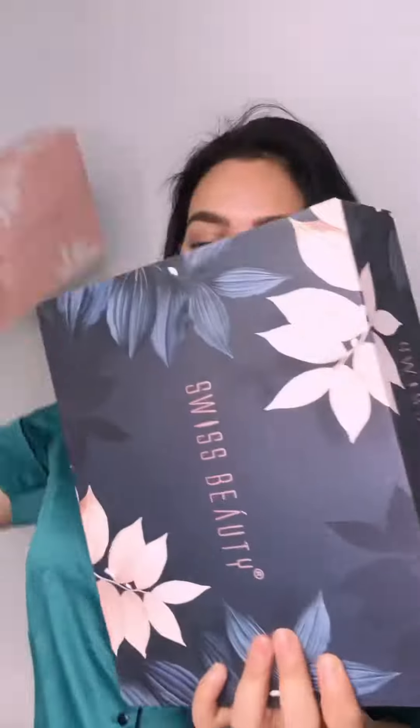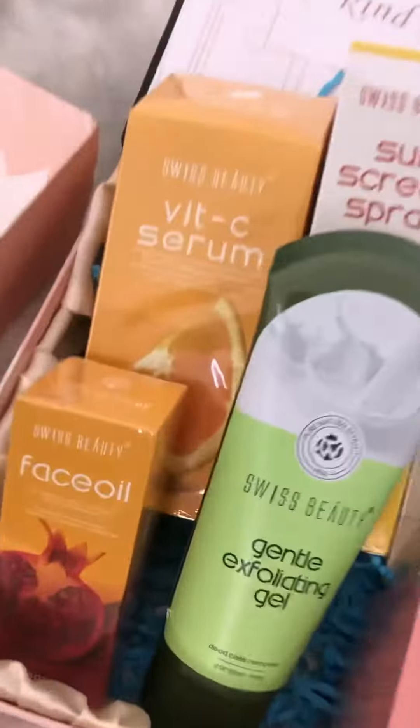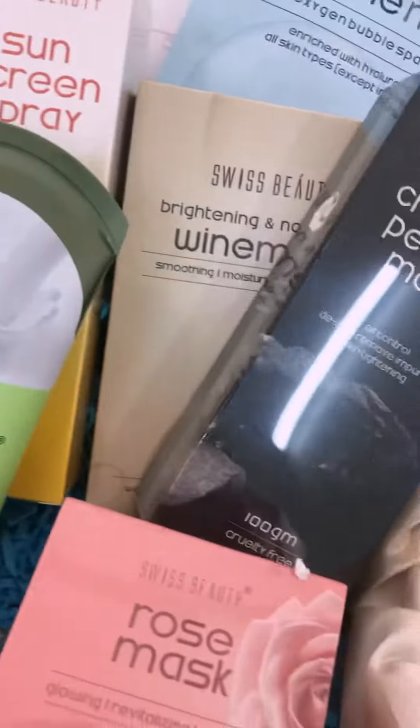Choosing the right products for your skin type can be very challenging. With the ever-growing skincare space, narrowing down your search can become a tedious task. Swiss Beauty's skincare range offers a wide variety of products to choose from that will optimize your routine and tackle different skin complications.